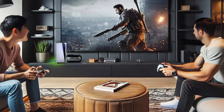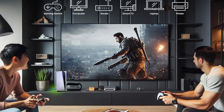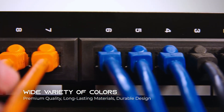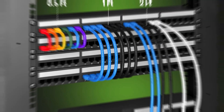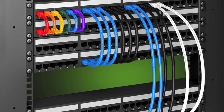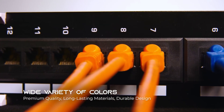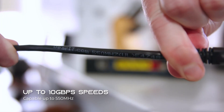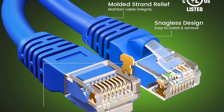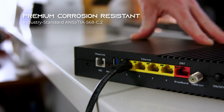Constructed with UTP 24 AWG stranded conductors, each twisted pair is nested in a spline to reduce crosstalk, ensuring high-speed stable data transmission. The 50-micron gold-plated contacts provide corrosion resistance while maintaining superior connectivity, making it ideal for 10BASE-T, 100BASE-TX Fast Ethernet, 1000BASE-T Gigabit Ethernet, and 10GBASE-T 10 Gigabit Ethernet networks. Durable and flexible, this cable withstands repeated bending and handling.